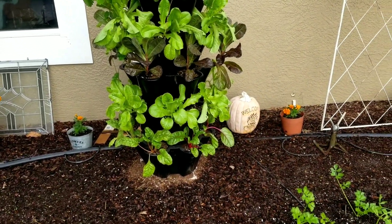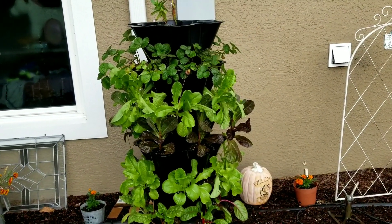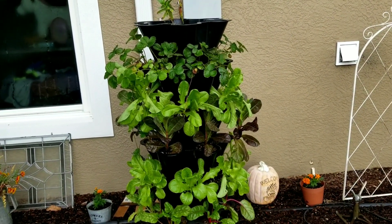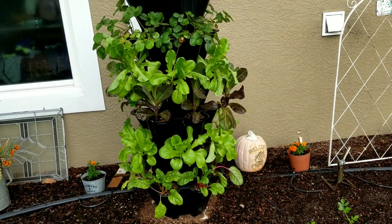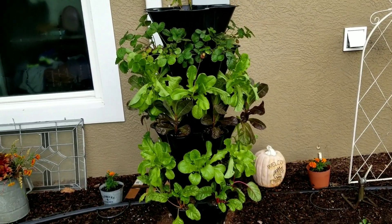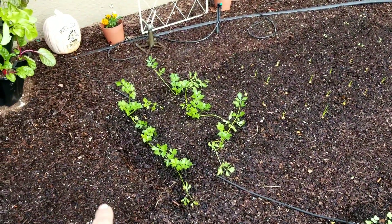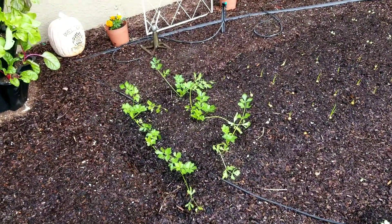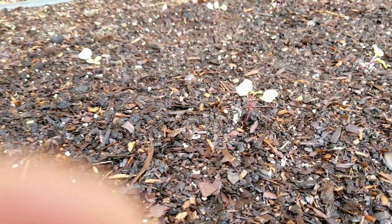We've harvested a couple of salads off of this tower — it was so easy. My husband and I actually want to look into getting some more, so if you guys have a certain brand you like of these towers, let me know. This was actually given to us and I love it so much. Over here I have a bed of celery, some more onions, and kohlrabi — these are all still small plants.